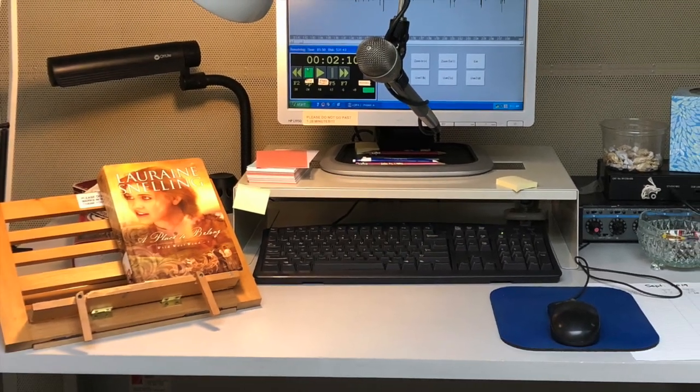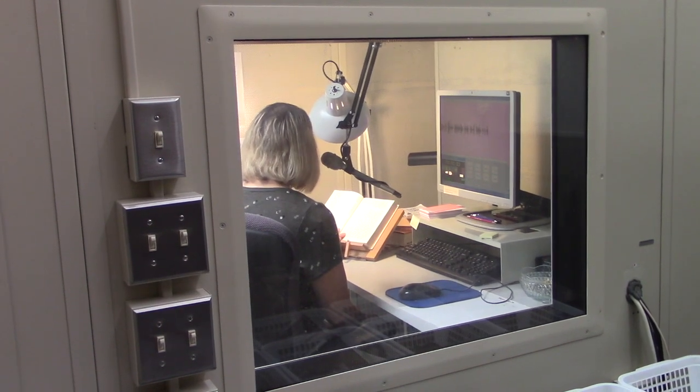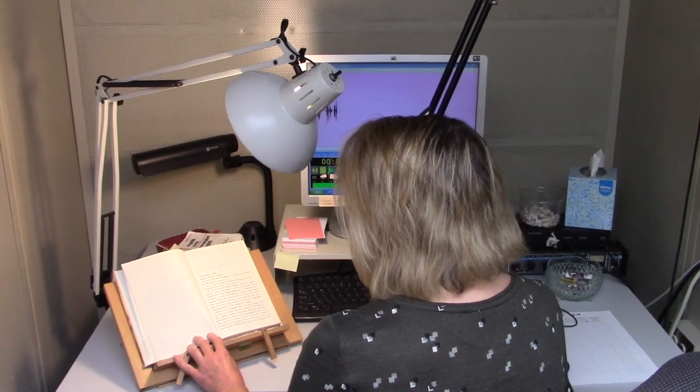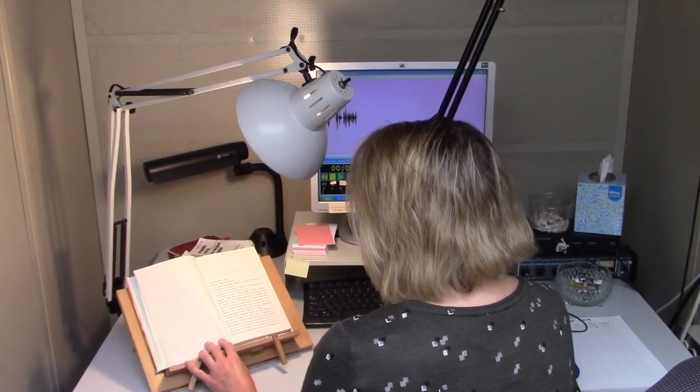Now that this book has been selected, we ask one of our volunteer readers to narrate the book. It's recorded in our soundproof studio here at the State Library. That process can take a few days to a few months.